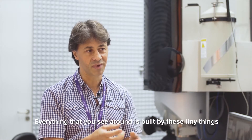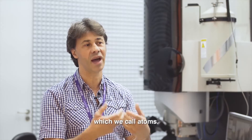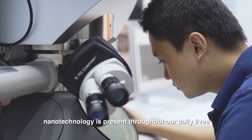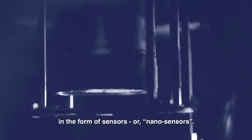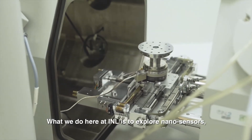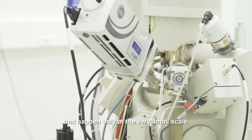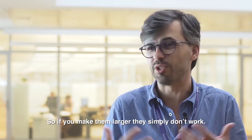Everything you see around is built by these very small, very tiny things which we call atoms. Even though it cannot be seen with the naked eye, nanotechnology is present throughout our daily lives in the form of sensors or nanosensors. Sensors are already a reality. What we do here at INL is to explore nanosensors, and we do that for two reasons. We make sensors that explore phenomena that happen only at a very small scale — if you make them larger, they simply don't work.